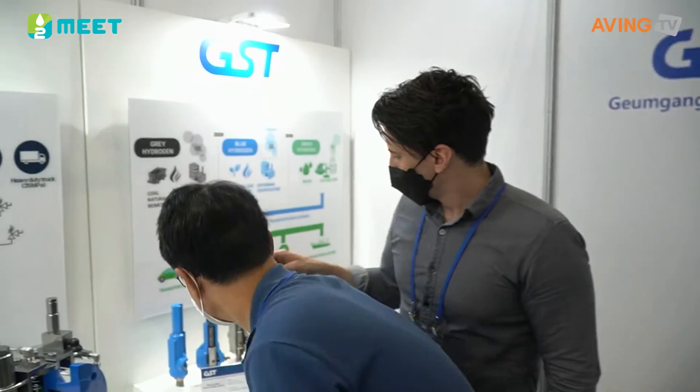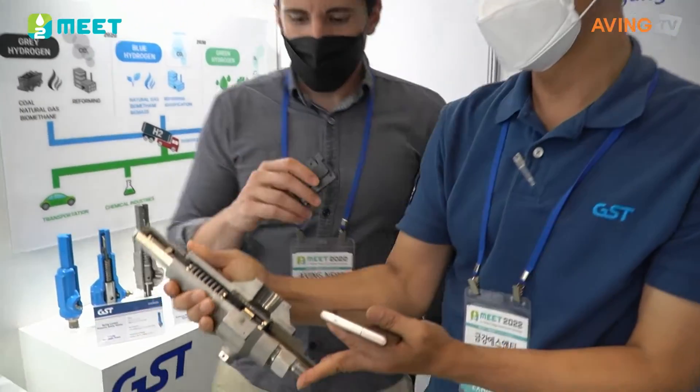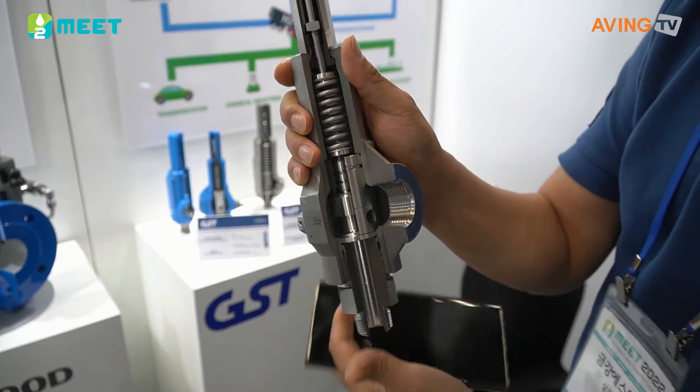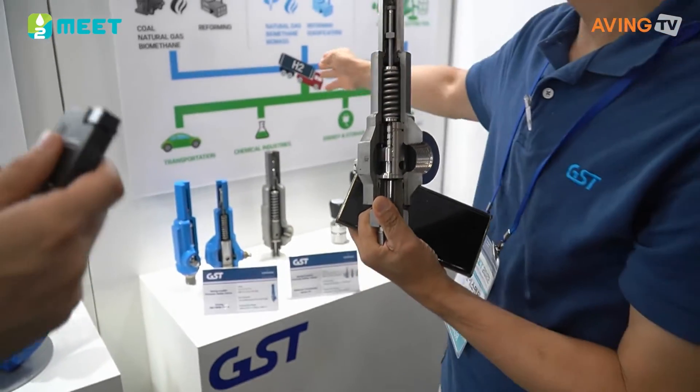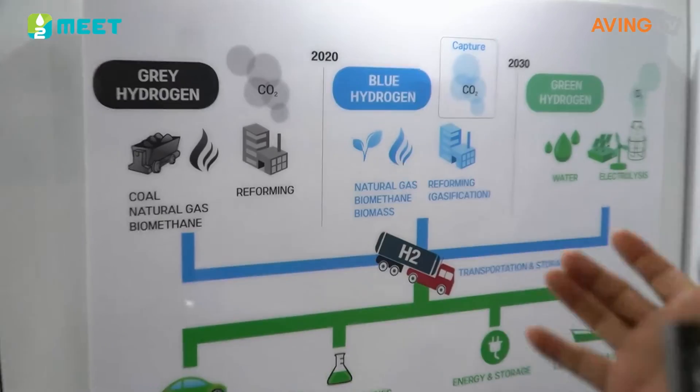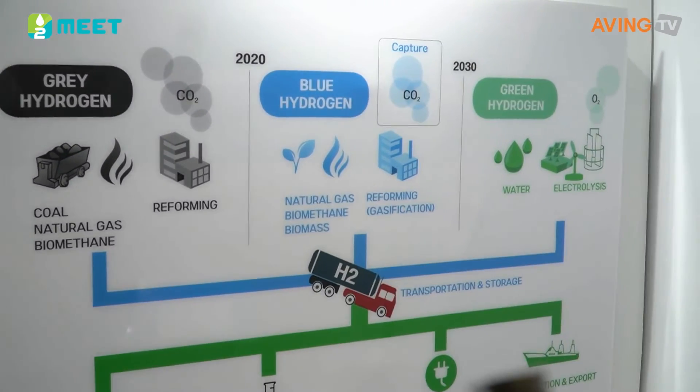And the product here is a summer relief valve. We've installed a safety valve in a car trailer and a cylinder.